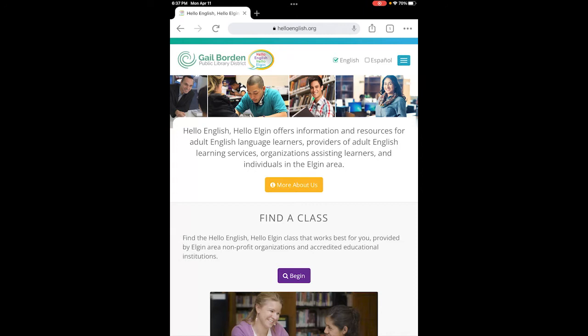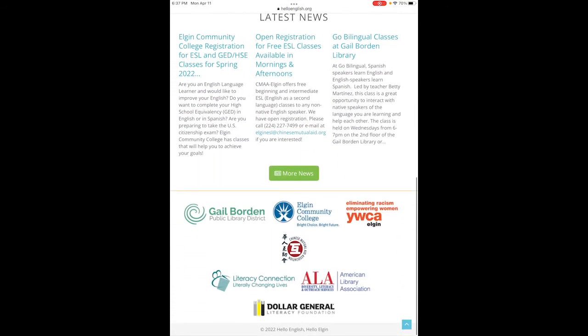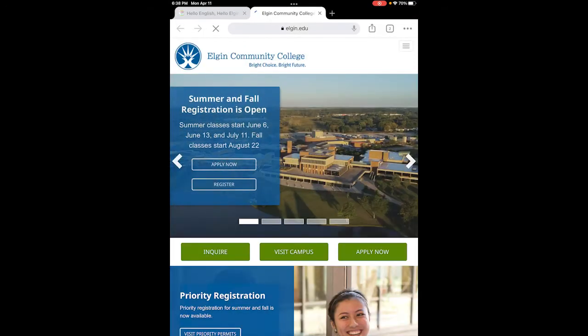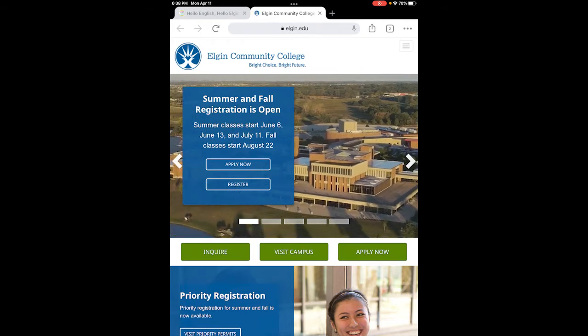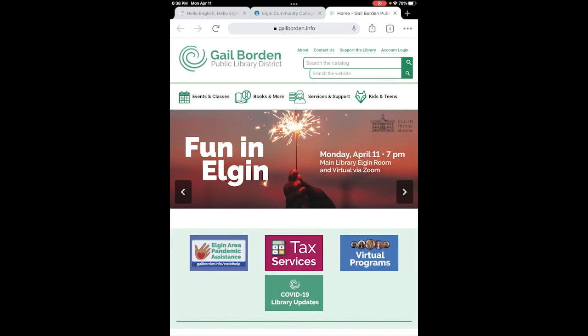The main page has direct links to the webpages of organizations that provide English classes. These are the following organizations: Gale Board and Public Library, Elgin Community College, the YWCA of Elgin, Literacy Connection, and the Chinese Mutual Aid Association. You can click on any one of the logos. I'm going to click on the Elgin Community College logo and you will be sent directly to their page. You can also access the Gale Board and Public Library website by clicking on the logo and you will be at the main page.